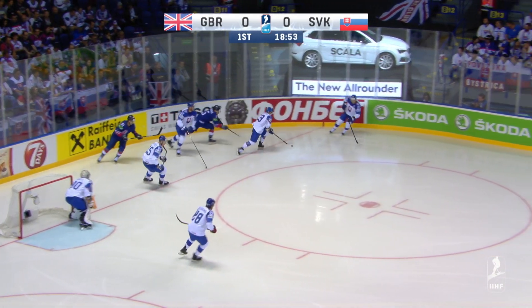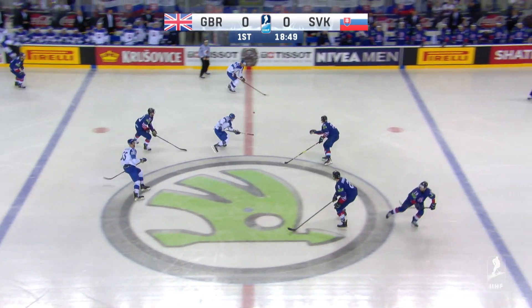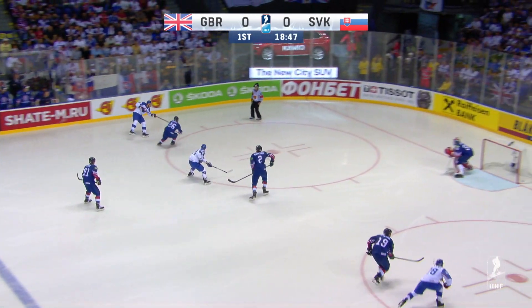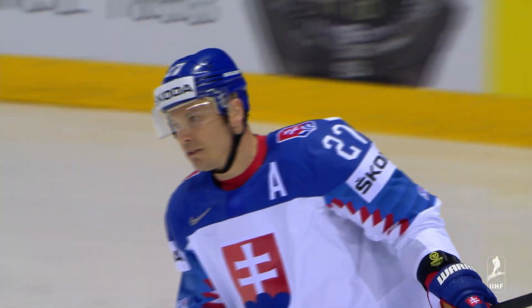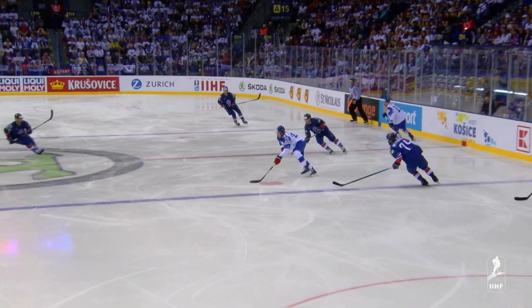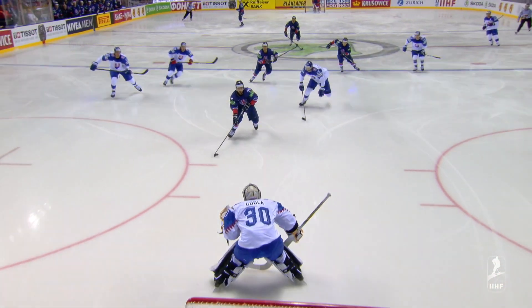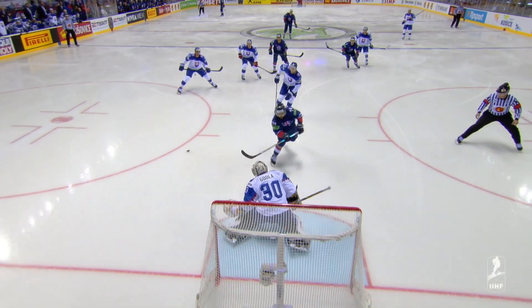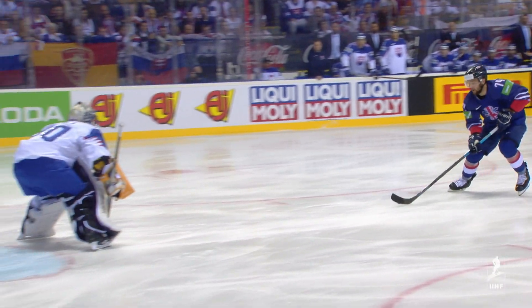What a moment that was for young Oli Betridge. He was home free but somehow the puck just got lost. Back come the Slovaks, sticked away by Evan Mosey. What a chance, Matthew Myers. What a great chance a minute into the game. Really disappointing. He's doing the right thing — he wants to move it quickly and get a quick shot off. But as you see there, the puck just rolls away from him as he makes one stick handle.